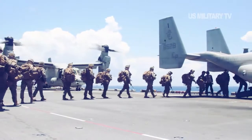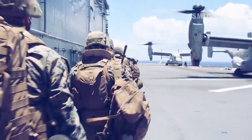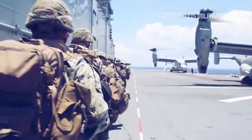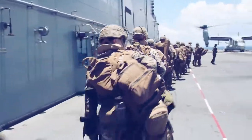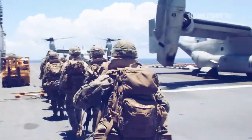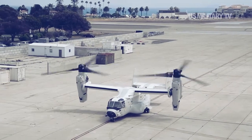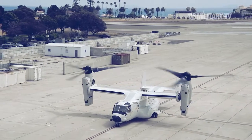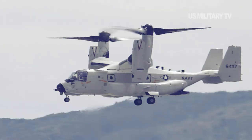The Osprey will haul mail, supplies, personnel, and even F-35 fighter engines from airfields on shore to the Navy's supercarriers operating at sea. The Osprey touched down at Naval Station North Island in San Diego, California. The aircraft is the first to join VRM-30, Titans.